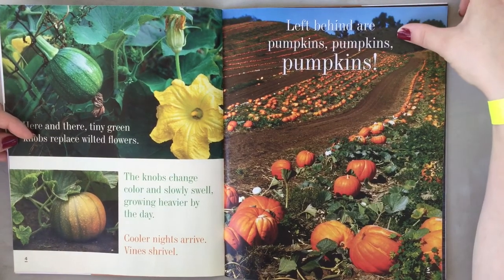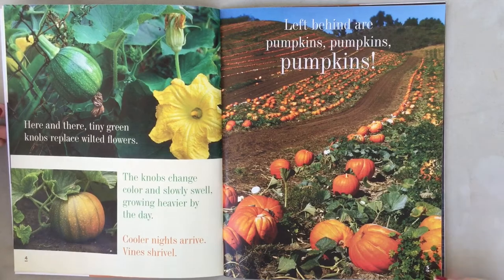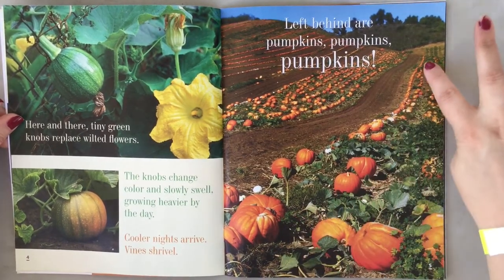Left behind are pumpkins! Pumpkins! Pumpkins! That is a lot of pumpkins!